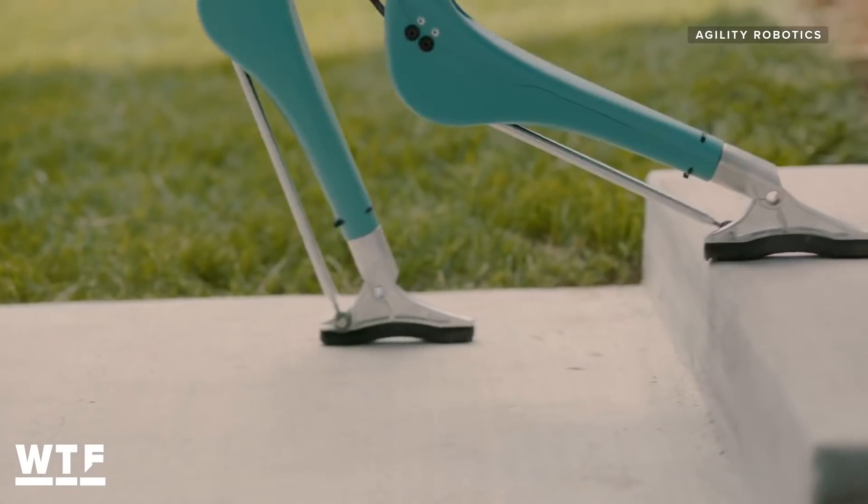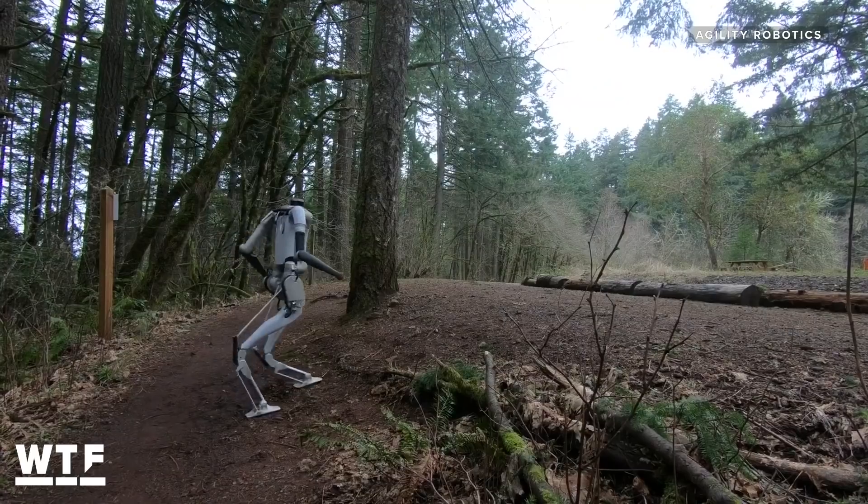Digit is prepared to traverse things like stairs, grass, and slopes, which it might find in its future delivery journeys, thanks to the work that Agility Robotics put in on its previous robot, Cassie. Cassie is not useful for anything other than understanding and researching motion. So the plan was always to do what we're doing right now.